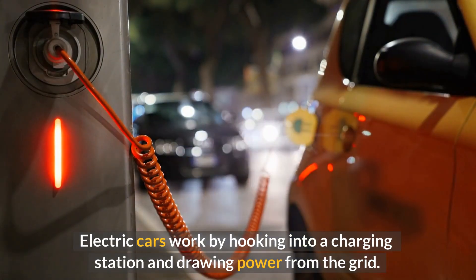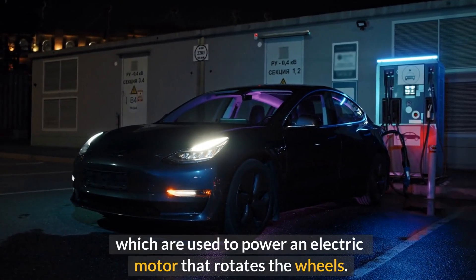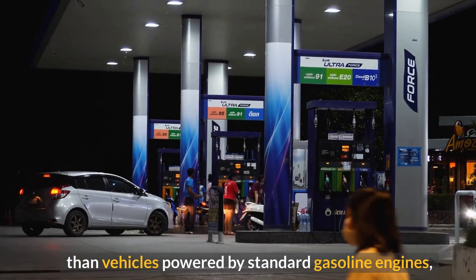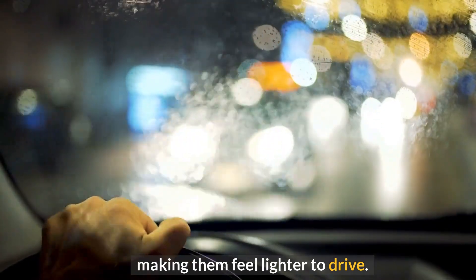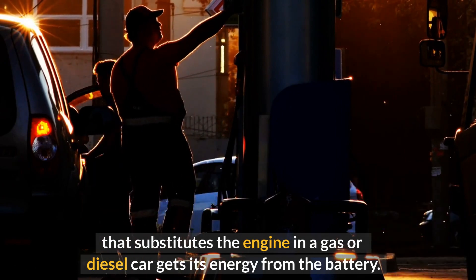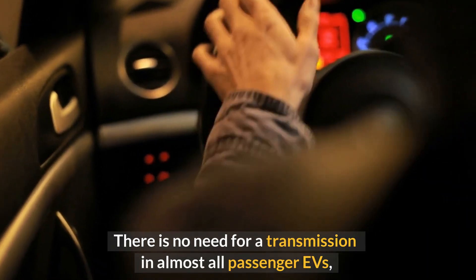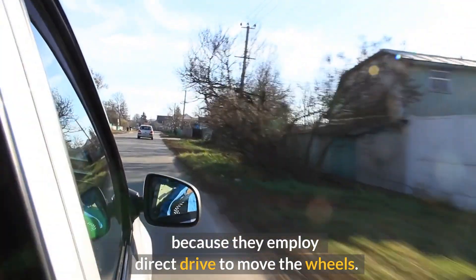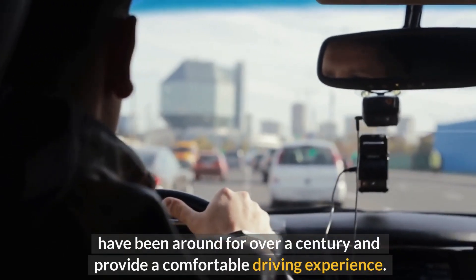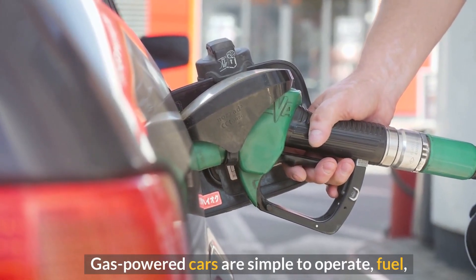Electric cars work by hooking into a charging station and drawing power from the grid. They store electricity in rechargeable batteries, which power an electric motor that rotates the wheels. Electric vehicles accelerate more quickly than vehicles powered by standard gasoline engines, making them feel lighter to drive. The electric motor gets its energy from the battery, and in almost all passenger EVs there is no need for a transmission, as they employ direct drive to move the wheels.